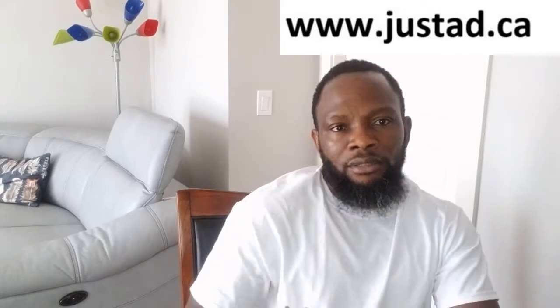So please check us out. Our website is www.justadd.ca — Just Add dot ca with one D. The link is going to be up there. At the moment, we have a variety of products and I just want to show you some of them.